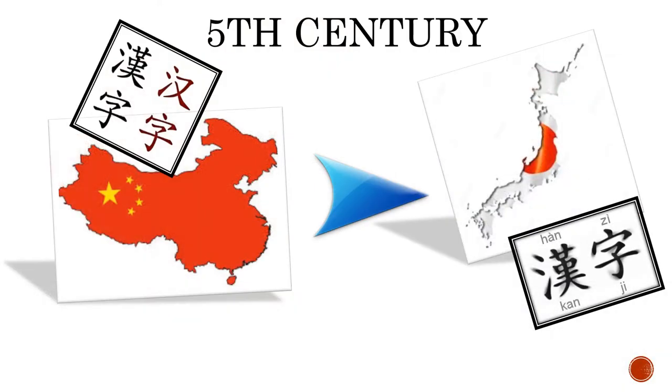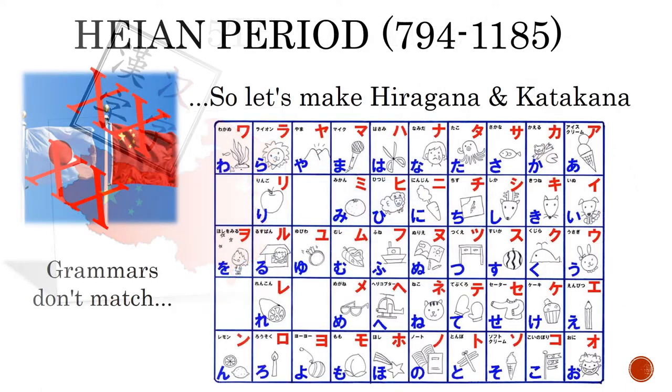There were no writing systems used in Japan until the 5th century, when Chinese logograms were brought over, which are now referred to as kanji in Japan. Chinese and Japanese are genetically unrelated languages. The use of these logograms was quite an inefficient way to represent Japanese grammatical structures, and this led to the eventual development of two syllabaries — hiragana and katakana — in the Heian period.